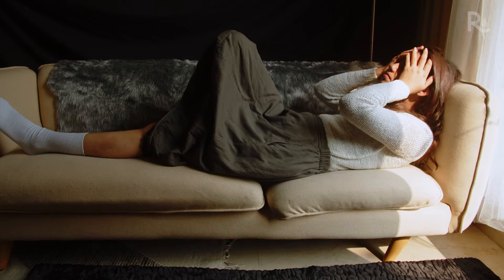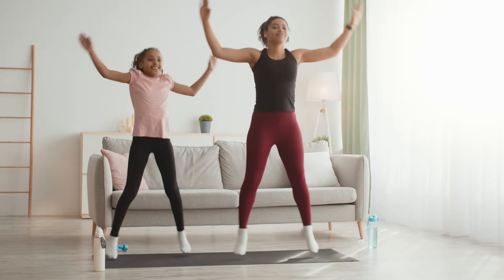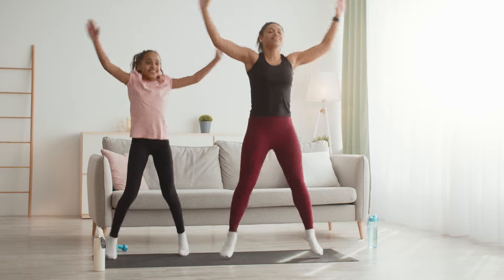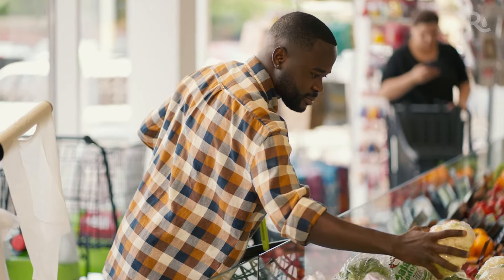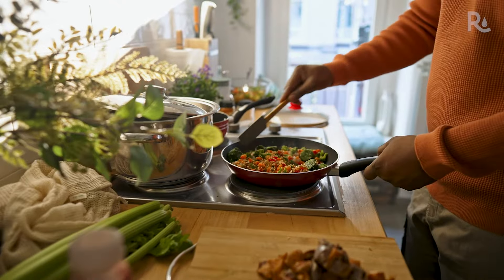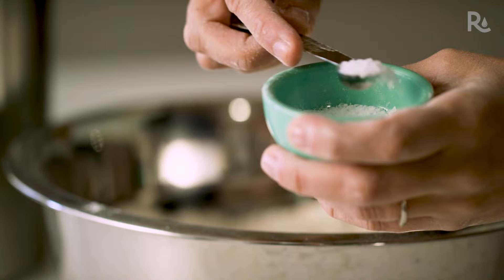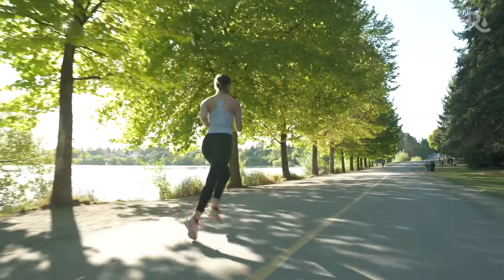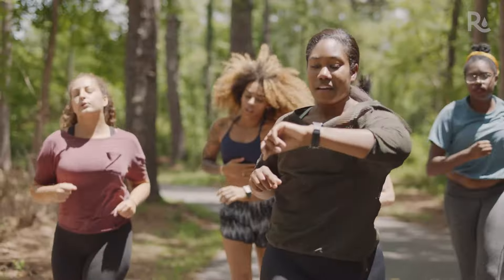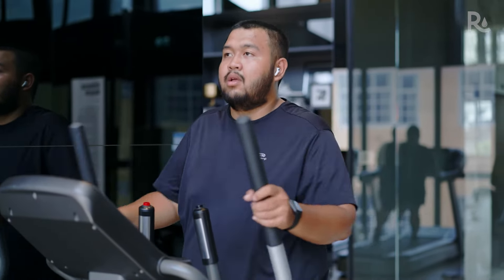A stroke can be devastating, but diet and exercise habits we adopt early on can have a significant impact on stroke risk. Things you can do now to lower your risk of stroke include eating a healthy diet with foods low in animal fat, trans fat, cholesterol, salt, and added sugars. Exercise regularly, getting at least 150 minutes — that's two and a half hours — of moderate physical activity every week.